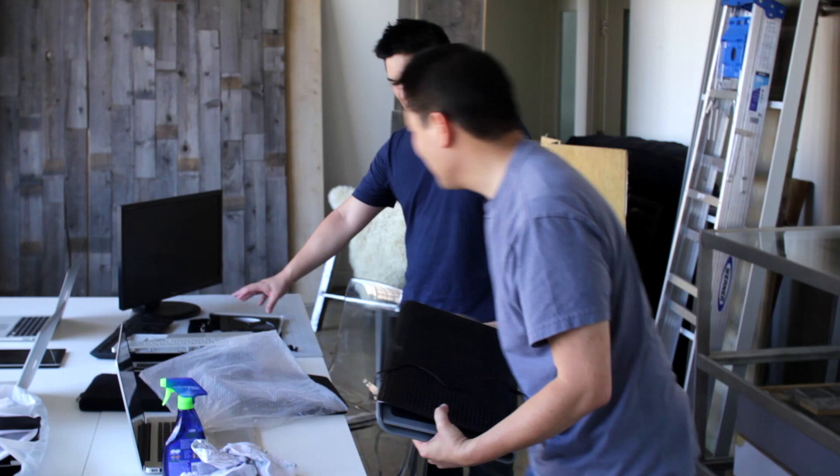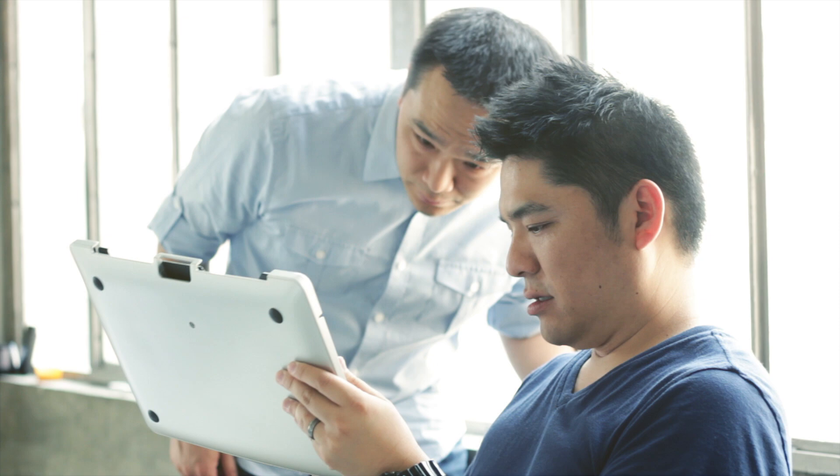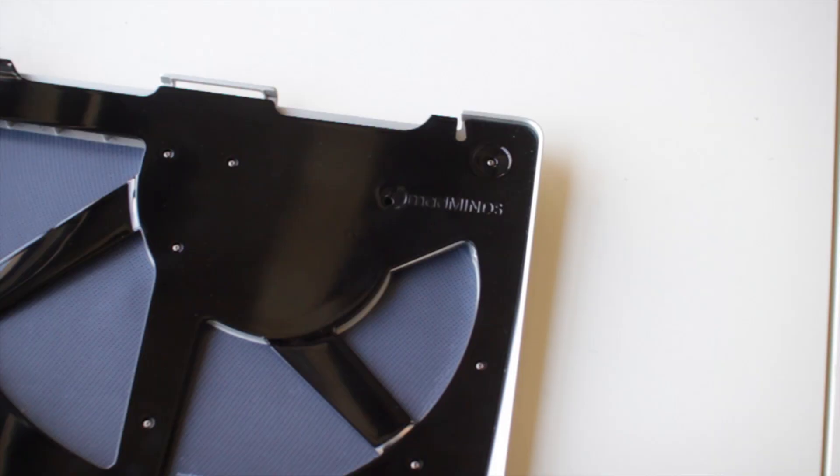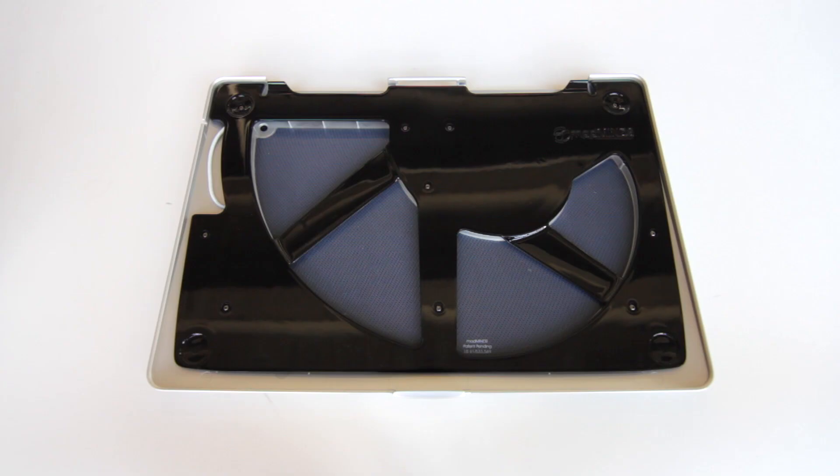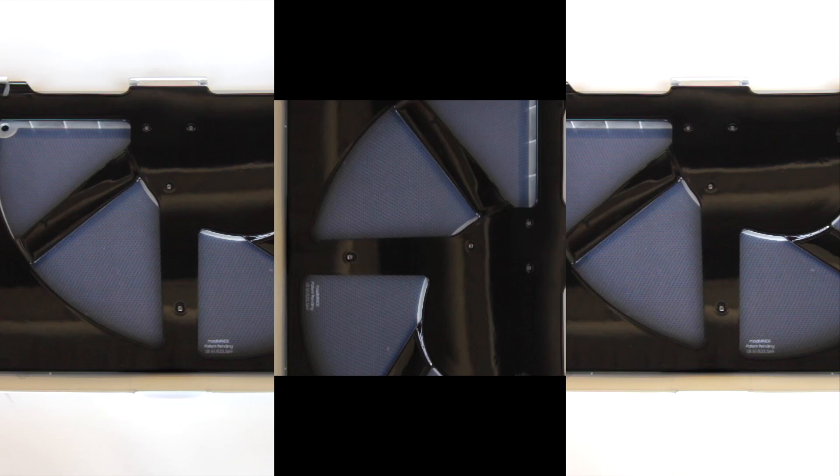We were thrilled that our first product, the Tilt, was a success on Kickstarter and now we are back and happy to introduce the newest model in the Tilt family. Introducing the Tilt Stealth, a new Tilt that has the DNA of the original but improved and refined to the highest standards expected of MacBook Pro owners.